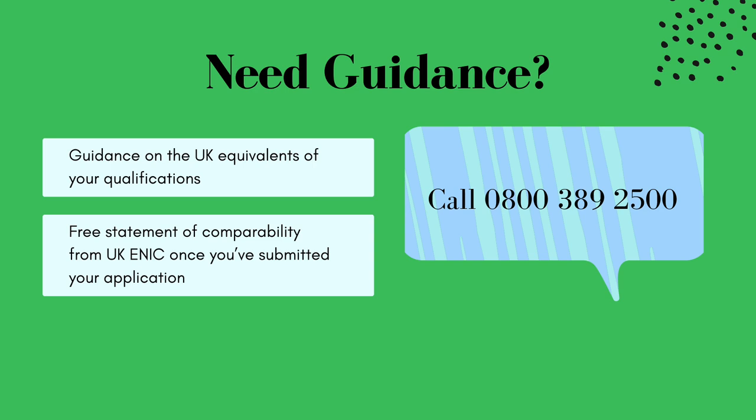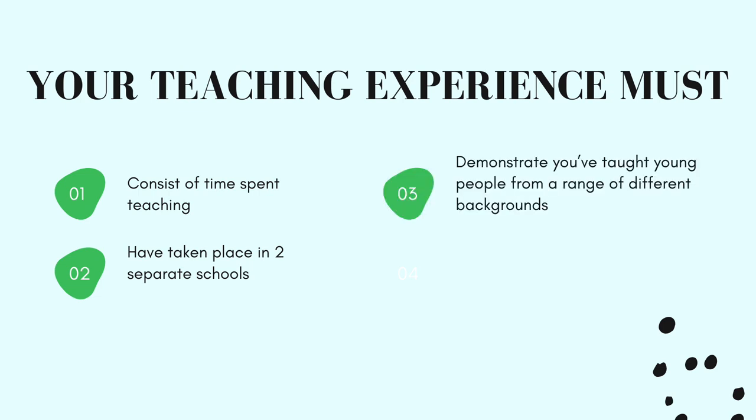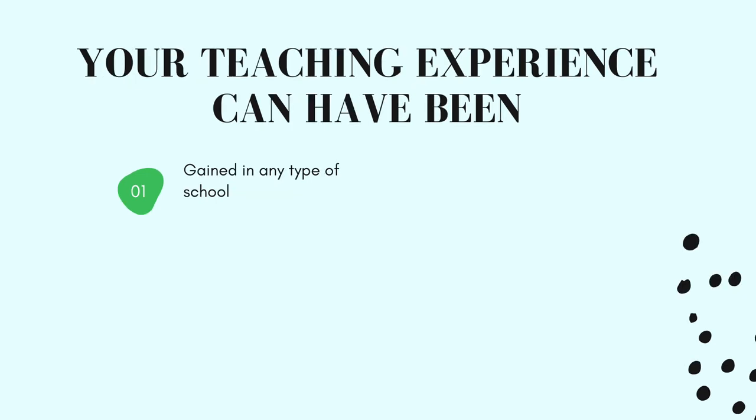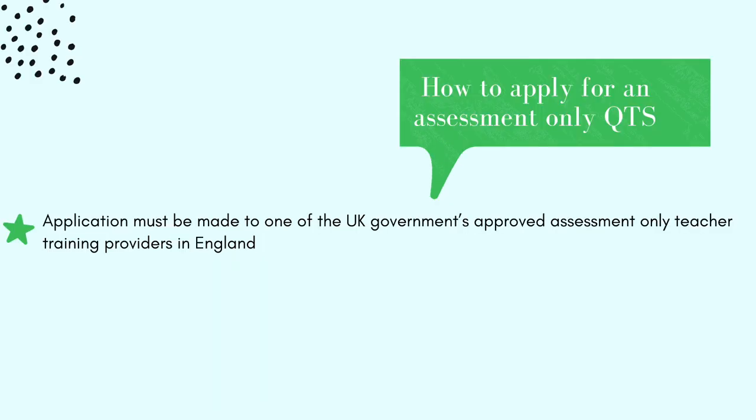Once you've submitted your application, your teaching experience must consist of time spent teaching as opposed to other responsibilities in a school, have taken place in two separate schools, and demonstrate you've taught young people from a range of different backgrounds. It should also demonstrate that you're familiar with different approaches to teaching, learning, and school management. Your teaching experience can have been gained in any type of school, can have been spent teaching a non-English curriculum, and can have been divided between two school settings, as long as you have two years of teaching experience in total.